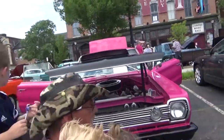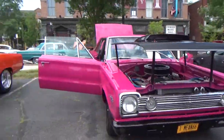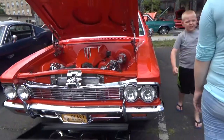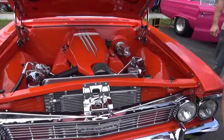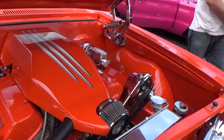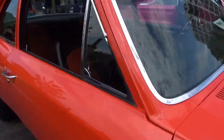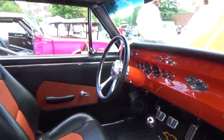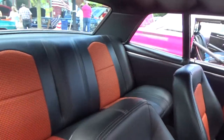I'm starting this video out with a '66 Chevelle. Looks like a 572 — boy, that car must move. Nice interior.